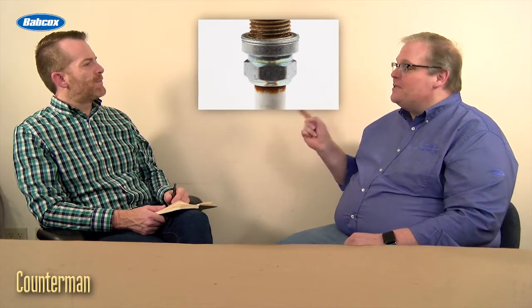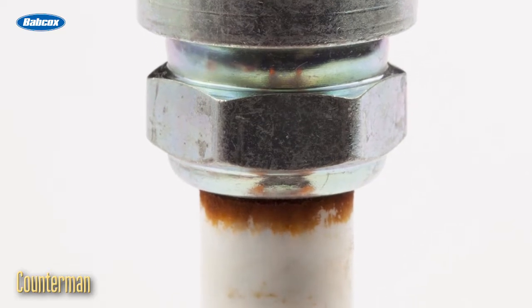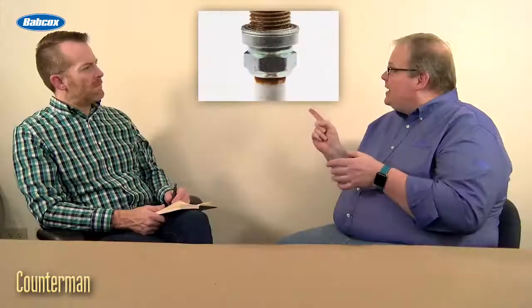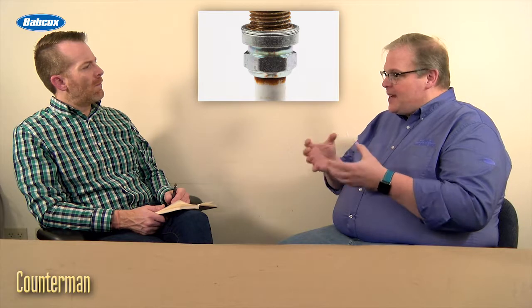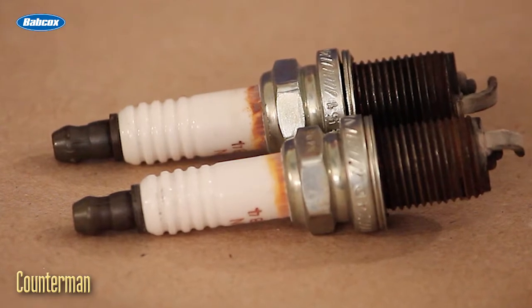This is actually called the Corona stain. This stain is caused by different pieces of debris and grit sticking to the spark plug because of static electricity. If you think of a spark plug, it's got a thousand volts or more going through it, and it's building up static electricity in that area of the insulator and also the nose. So debris inside — either oil or tiny, fine pieces of grit — they're attracted to this area, and that's what makes that stain.